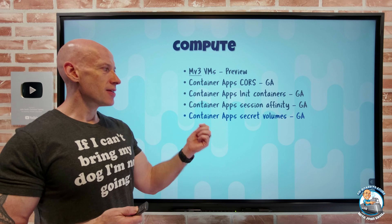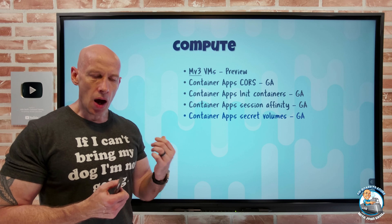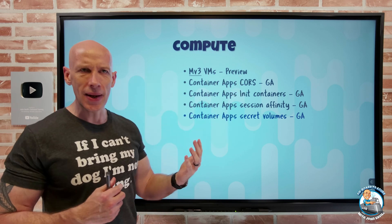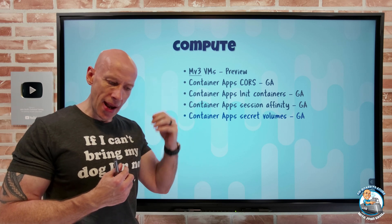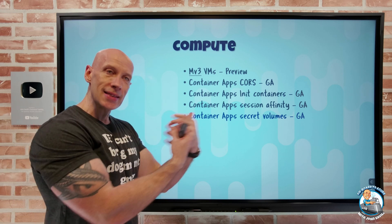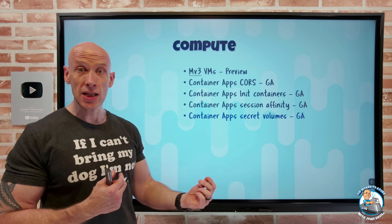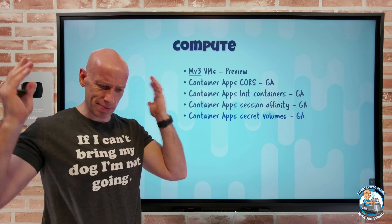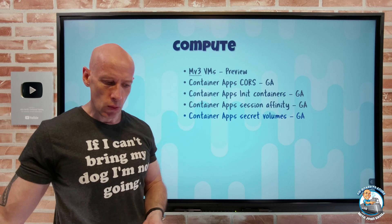Also in Container Apps, there are now secret volumes. If I need to expose a secret, I can do so — from environment variables, or DAPR has capabilities for that as well. I can now expose secrets via Azure Key Vault: there'll be a managed identity with permission to the secret in the Key Vault, and it will be surfaced as a mounted volume to the pod. I can have multiple secrets exposed by the same mount, like /mnt/secrets, integrated with Key Vault.